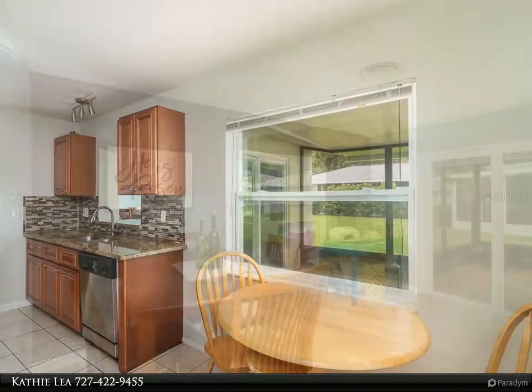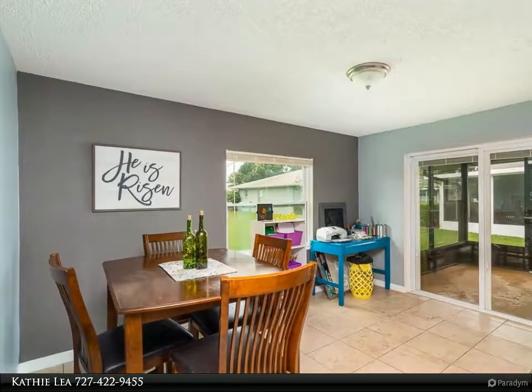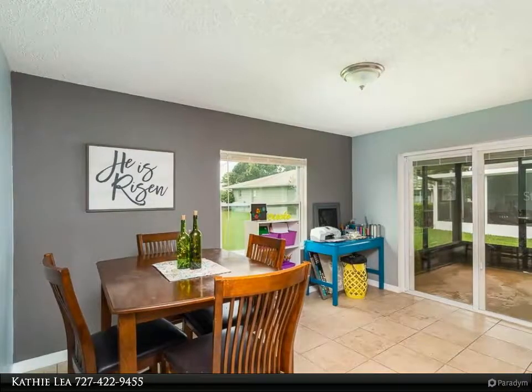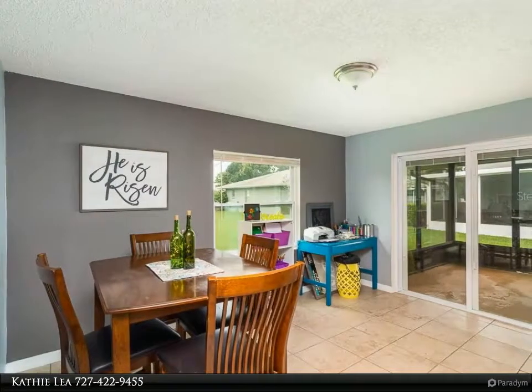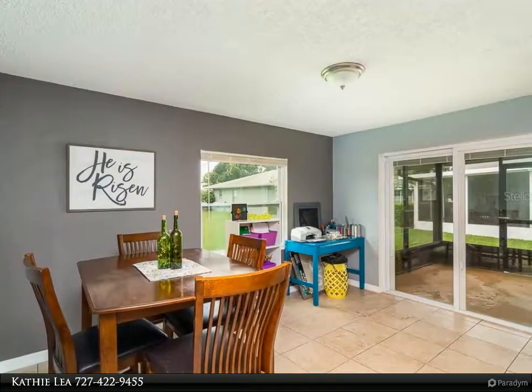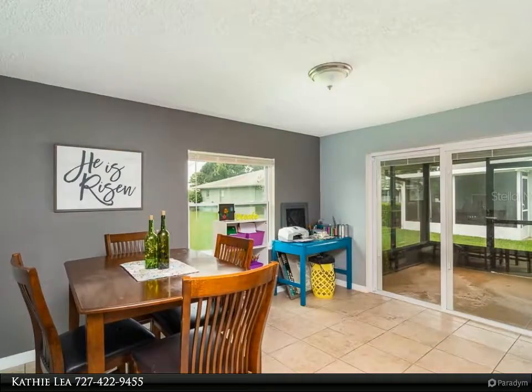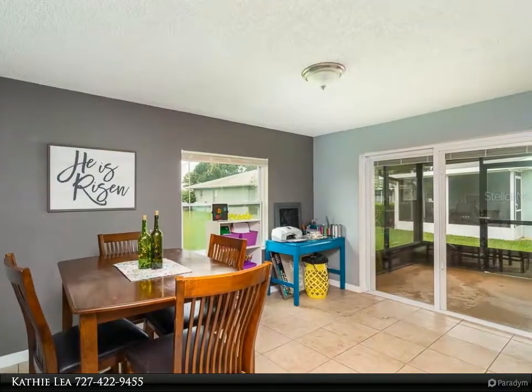Large living and dining room combo and an open floor plan make this a great home for entertaining. The windows and sliders were replaced in 2017, adding to the energy efficiency of this home. Large screened-in lanai to enjoy the Florida lifestyle, and a screened-in front porch. Large backyard area and no carpet make this a must-see home.